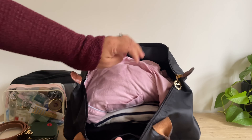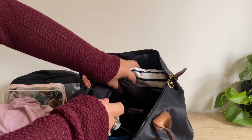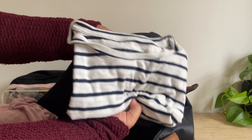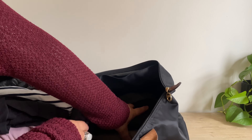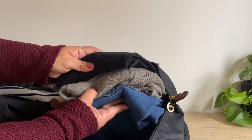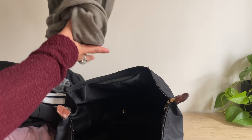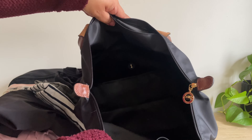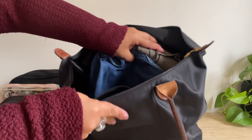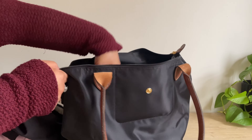These are the clothes I'm bringing: one pair of pajamas, and then three outfits — these pants and a shirt, a workout outfit, and then jeans, a cardigan, and a black shirt. All of that fits in here. As far as shoes go, I'm only going to be wearing one pair the entire trip, wearing them on the plane, and I'll also be wearing a jacket.